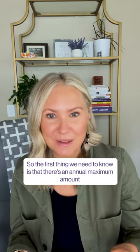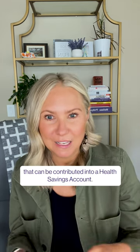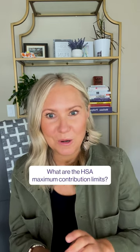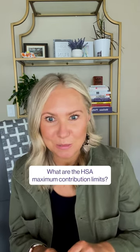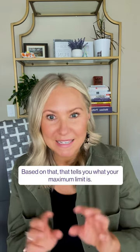The first thing we need to know is that there's an annual maximum amount that can be contributed into a health savings account. I like to just Google every year, what are the HSA maximum contribution limits? There's a family limit, there's an individual limit. Based on that, that tells you what your maximum limit is.